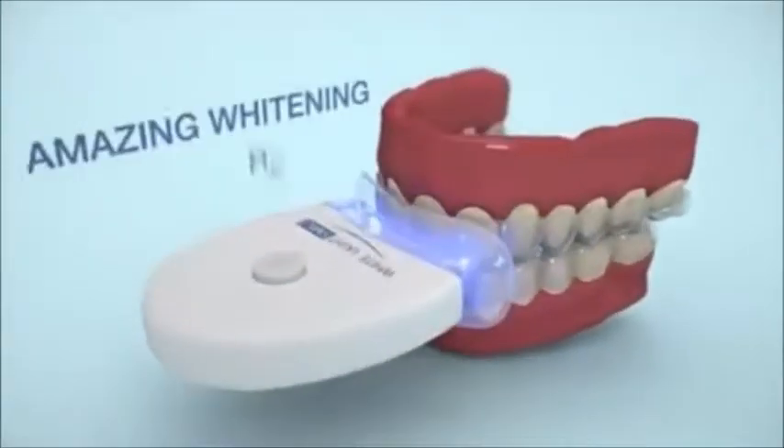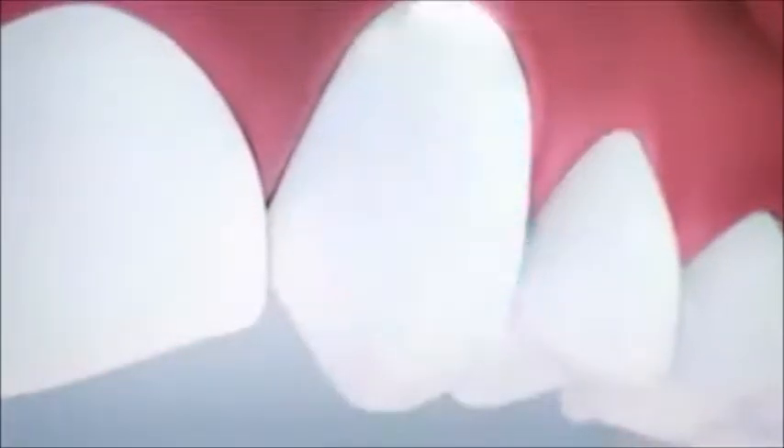Now you can help remove stains caused by coffee, tea, smoking, fruit juice, red wine, cola, or aging using the power of White Light.